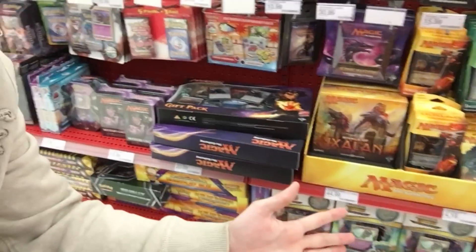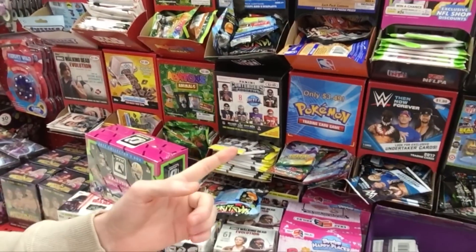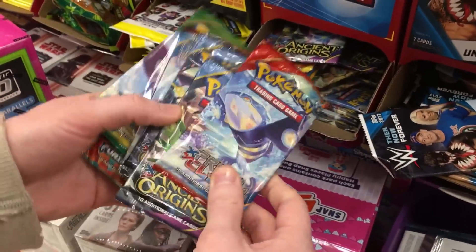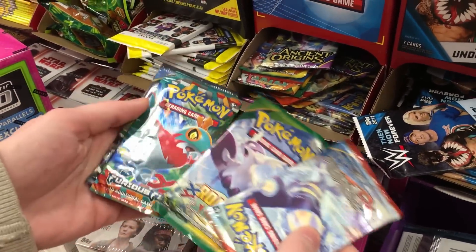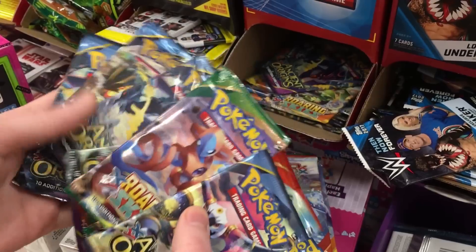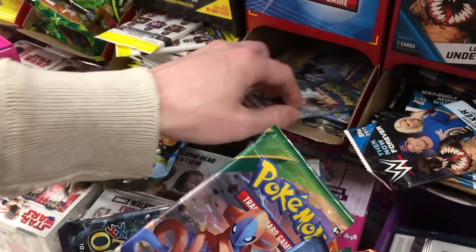We didn't find anything in the back, but here at the front Target is always very well kept and clean — we're not even going to search up here because nothing is out of place. But there is something we're going to grab. Target has the $3.49 clearance booster packs! Inside we have Primal Clash, Ancient Origins, Roaring Skies, and Furious Fists. I'm going to go with the oldest ones — I'll grab some Furious Fists. It'd be cool to get a full art out of Furious Fists.